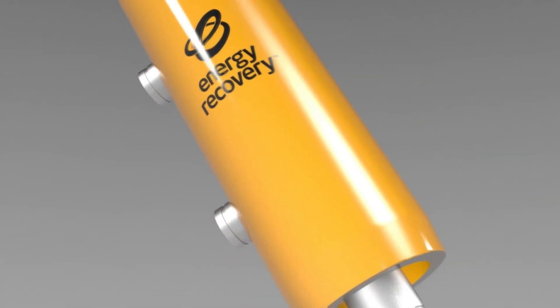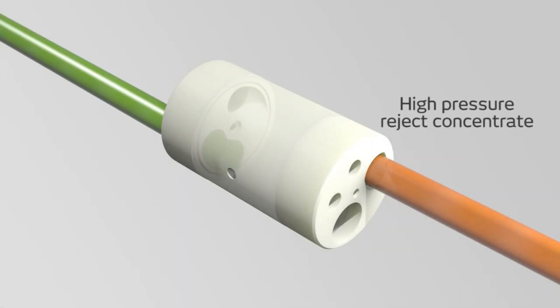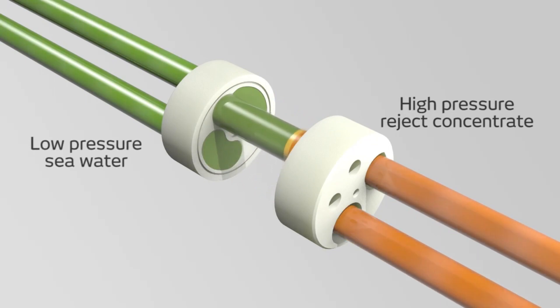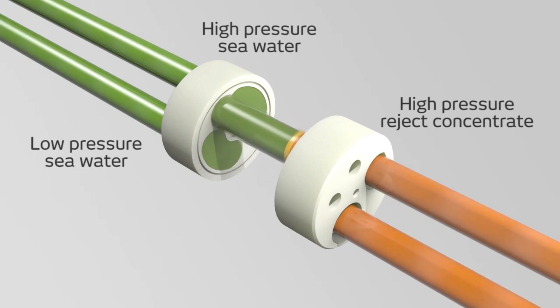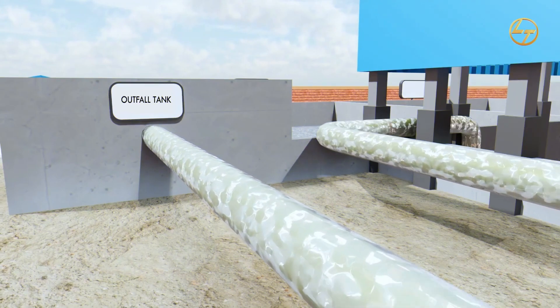Water from the inlet header will enter into the energy recovery device at low pressure. The reject water at high pressure will flow through the back of the device. The energy recovery device will transfer the high pressure from reject water to the feed water; as a result, the pressure of the inlet water will increase and the pressure of the reject water will decrease. Finally, the reject water at low pressure will move into the outfall tank.